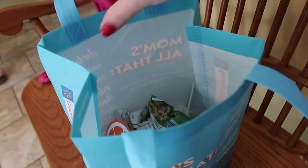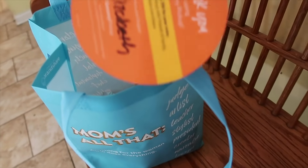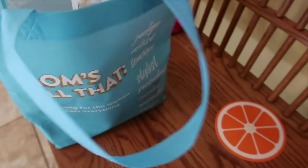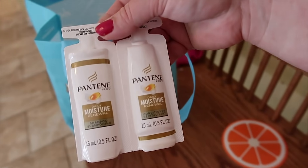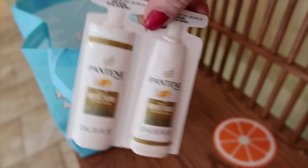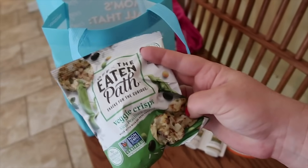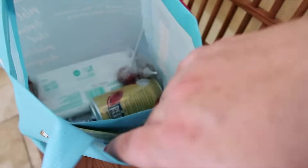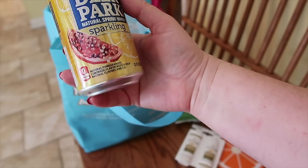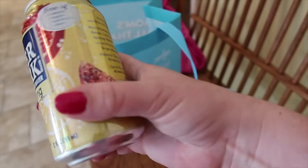First let's look in this goodie bag — I haven't gotten one of these since we first started doing Walmart grocery pickup. This is probably for Mother's Day. Oh, I love Pantene products — Pantene Pro-V, I used to use this as a teenager, so I will definitely use those samples. And then we got a sample of Veggie Crisps — yum. And then Deer Park Sparkling Spring Water Natural Pomegranate lemonade — I will definitely try that.